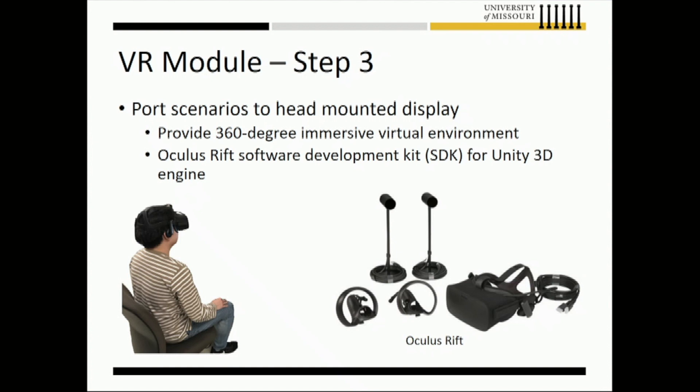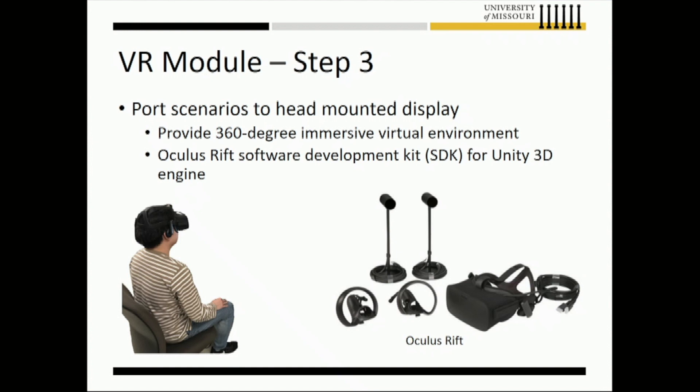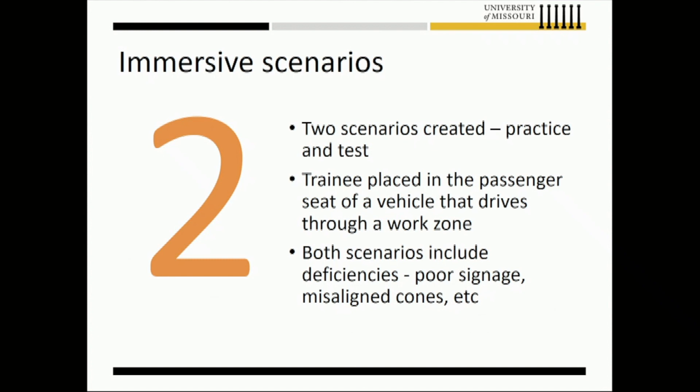The Oculus provides a 360-degree immersive experience — you can look around what's going on around the vehicle while driving. We created two scenarios: one for training practice, and one for actually testing how subjects perform. Both include poor signage, bad devices, and all kinds of examples drawn from the past five years of inspection data.